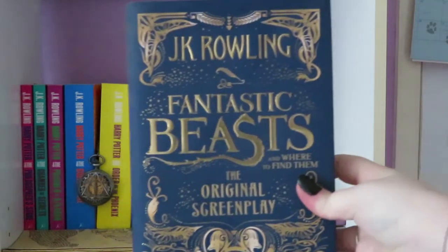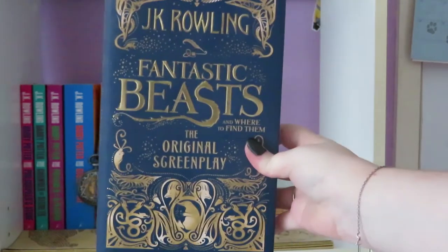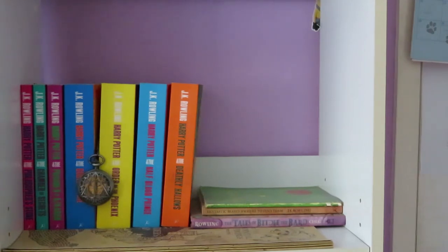The second book is Fantastic Beasts: The Original Screenplay — a book I have actually not read. You may have also noticed a distinct lack of Harry Potter and the Cursed Child. The reason that I do not have that book is because that book doesn't exist. Yes, contrary to popular belief, Harry Potter and the Cursed Child does not exist — I don't know where everyone's getting this information from — so that's why it is not on the Harry Potter shelf.